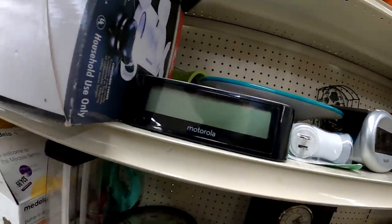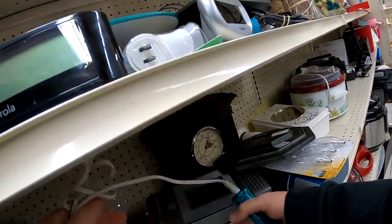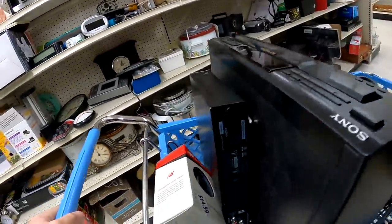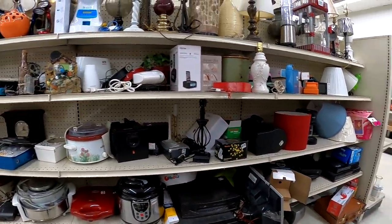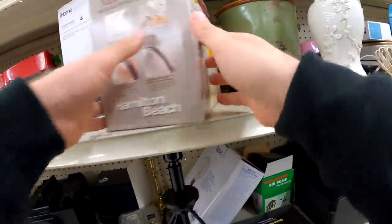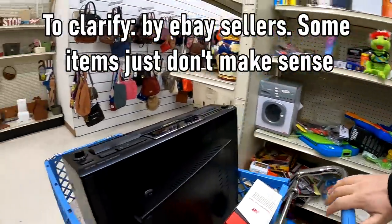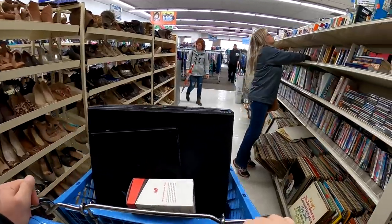Not a lot of sell-through on this New Balance heart rate monitor either. It would have only been $2.50, but condition-wise I feel like I would have taken a hit trying to move it on eBay. That's a really important point — not everything is meant to be resold. A lot of these items people just buy for general use, and I really have no use for them from a flipping standpoint.